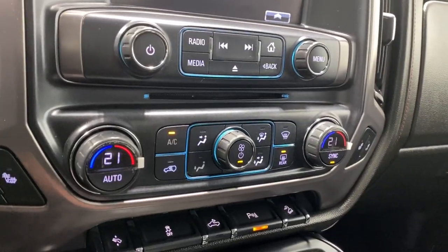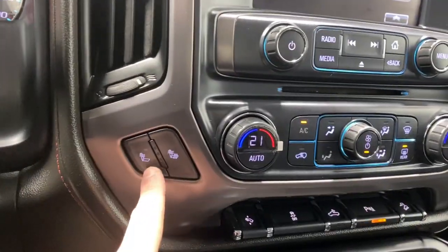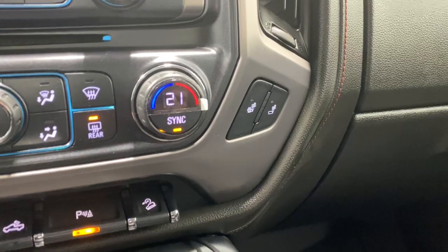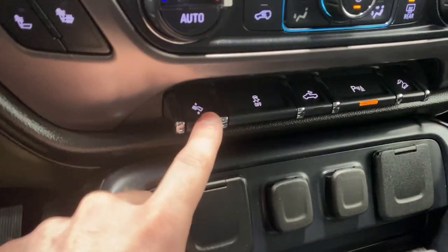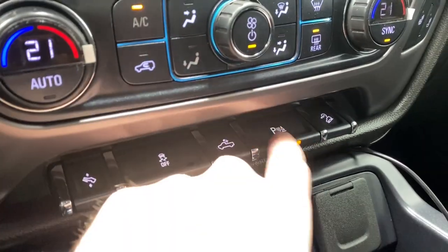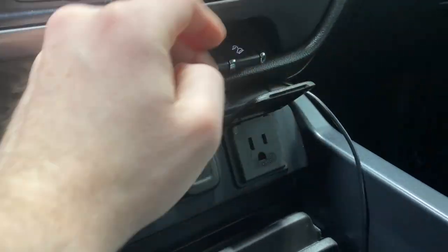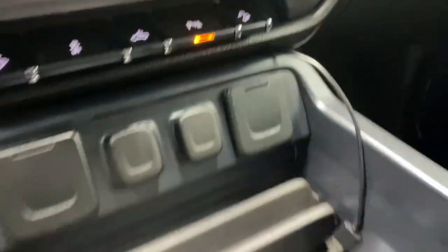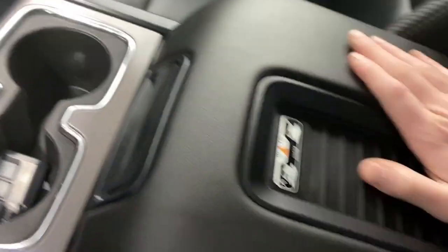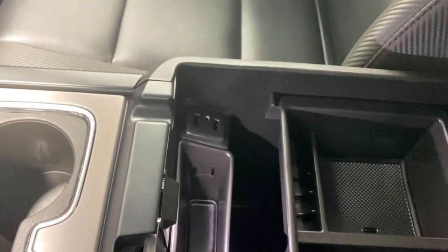AC button, all your fan controls, front and rear defrost, heated seats. Around the driver area you have power-adjustable pedals, traction control, cargo light, park sense, audio controls, and downhill assist. You've got two USB ports, two 12-volt outlets, and an AC power input, plus two cup holders. Open up the big center console and you have an auxiliary input, two more USBs, and tons of extra storage room.